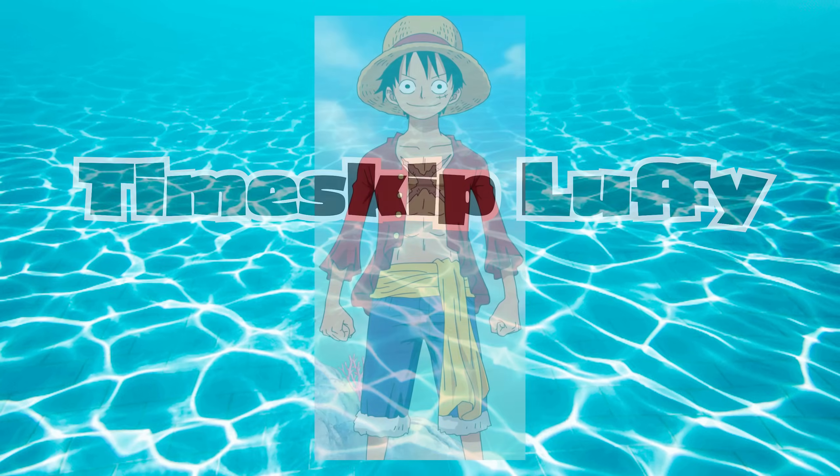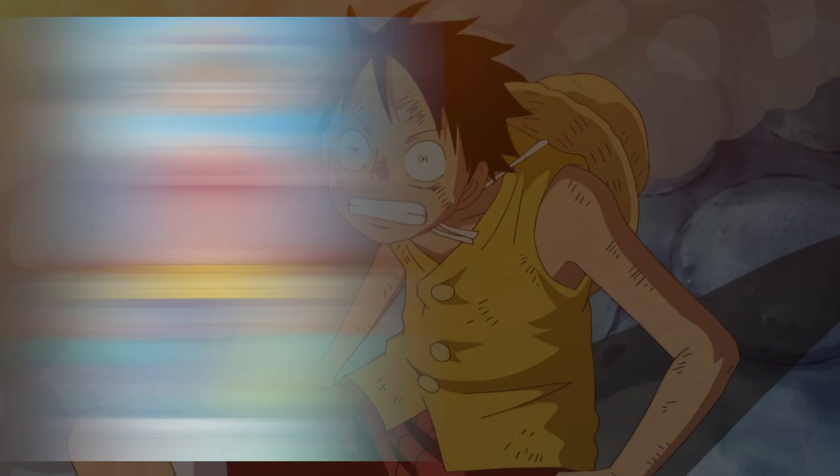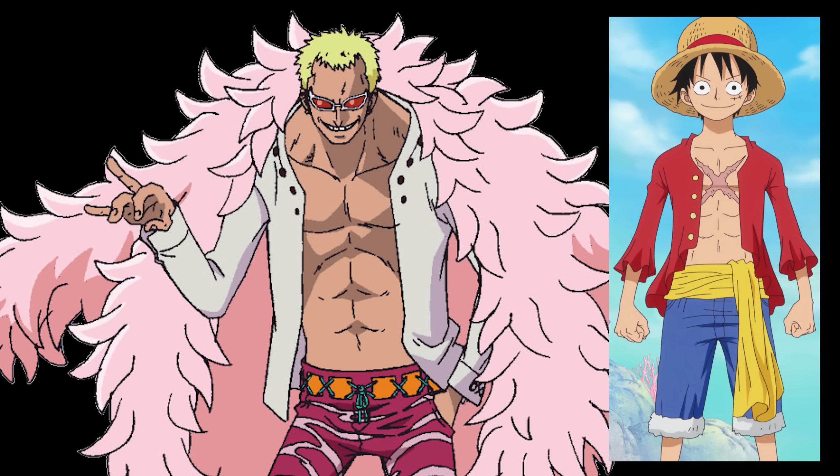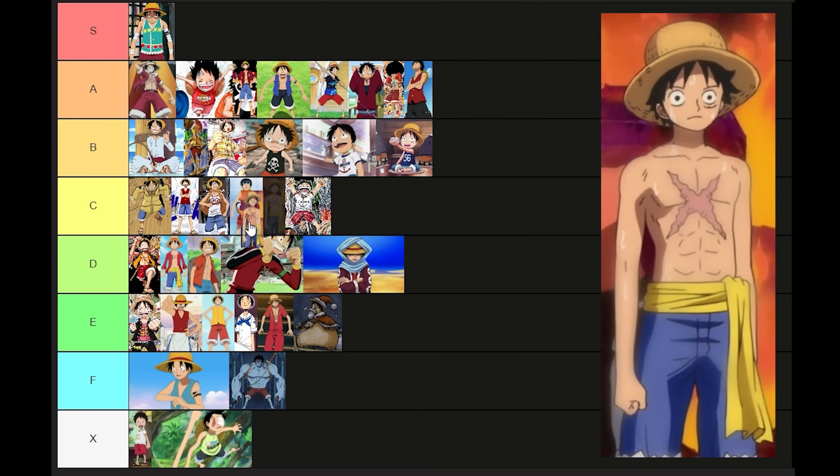I'm kinda eh about the sash around his waist in general, but I really don't like the color yellow on Luffy. And also, what's up with this flowy Doflamingo shirt he's got on? Give me the vest or give me death. D tier. This is just the same thing but all sweaty and no shirt. C tier.